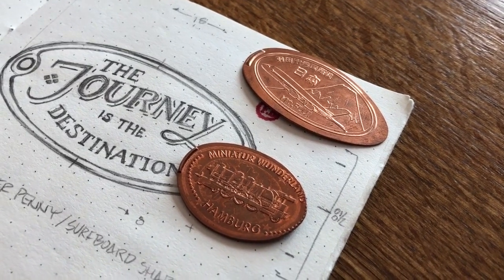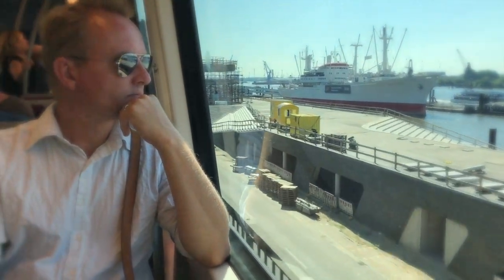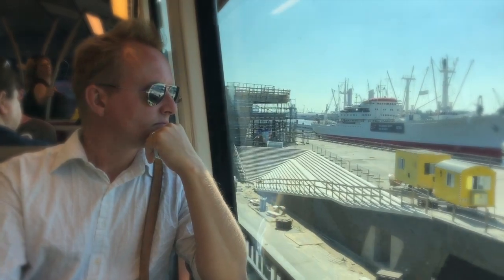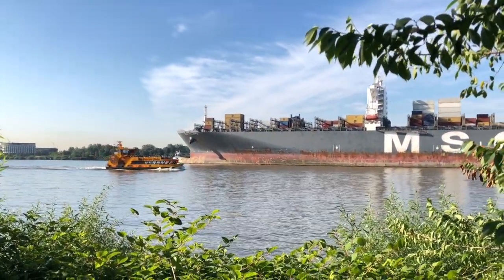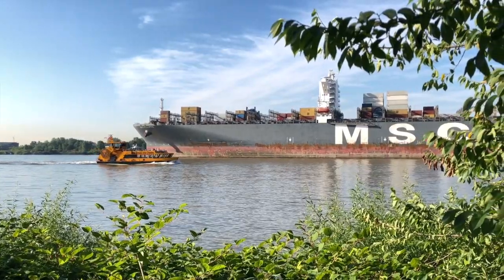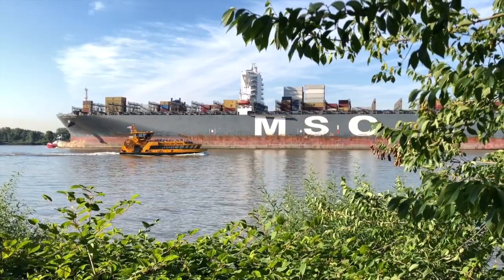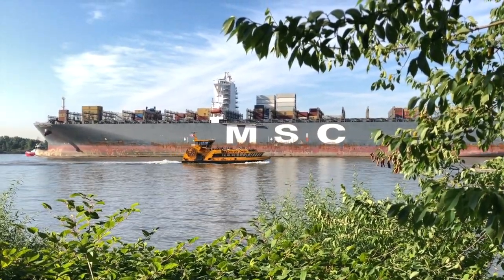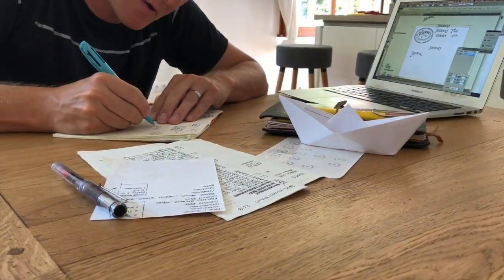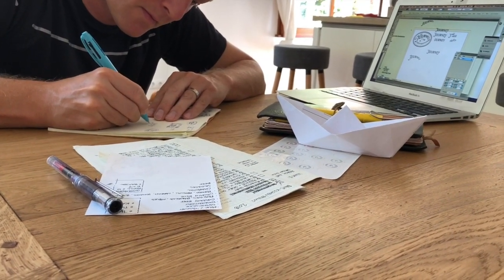I made a small prototype and let the design marinate for a while. It was not done yet and I intuitively knew that I needed to keep exploring. During that time, we were in Hamburg, Germany and we saw a lot of stenciled graphics around the harbor. I asked myself what would happen if I were to try and use one of those for the graphic design. I sketched out a few ideas and really liked the way it reminded me of goods being transported around the world.